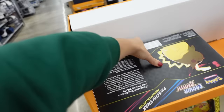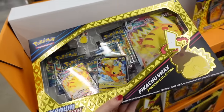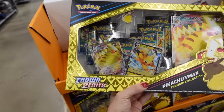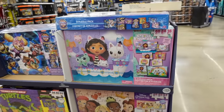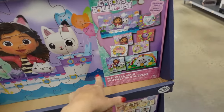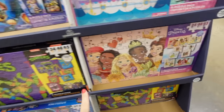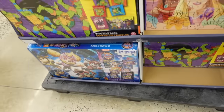There's a Pokemon set that was $49.99 and is now $25. There are also puzzle sets with four puzzles — 48, 24, and 16 pieces. They have a bunch of different ones: turtles, Disney princesses, and they're $10.